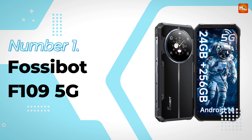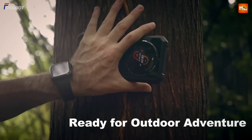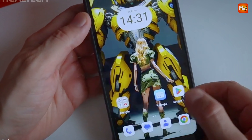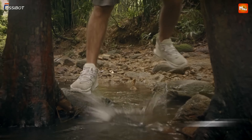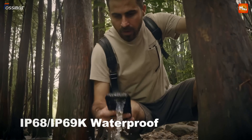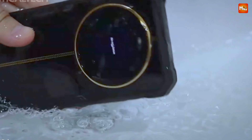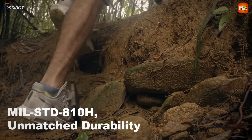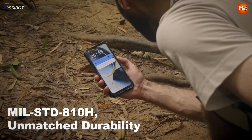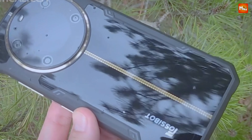Number 1 — Fossibot F109 5G Rugged Smartphone. The Fossibot F109 is not just any smartphone — it's a rugged powerhouse designed for adventure seekers and tech enthusiasts alike. The F109 is powered by the MTK Dimensity 6300 chipset and boasts an impressive 24 GB of RAM — that's 8 GB of physical RAM combined with 16 GB of virtual RAM. Whether you're gaming, streaming your favorite shows, or juggling multiple apps, the F109 delivers seamless multitasking like a champ.